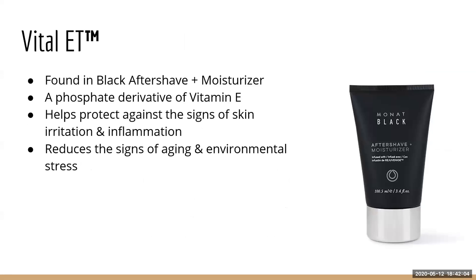Lastly, we have Vital ET — ET because it's a phosphate derived from vitamin E. It's only found in the black aftershave and moisturizer, because it protects from irritation and inflammation after shaving and also reduces signs of aging and environmental stress.